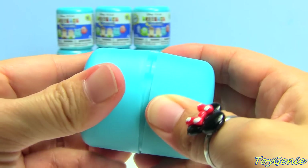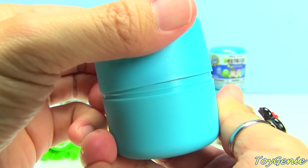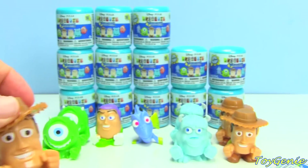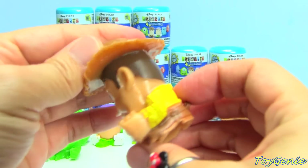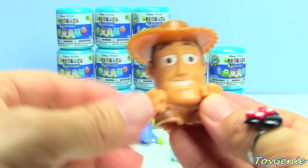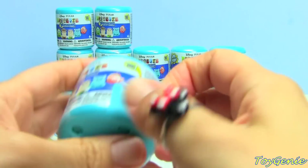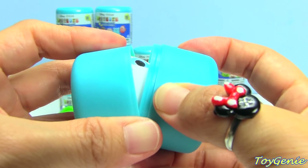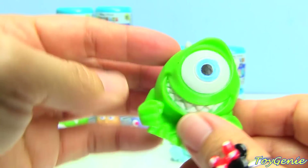Who do we get? Woody! So this one is Woody. I like that he has his little hat on and his little boots. Oh, we got another Mike. Super cool.